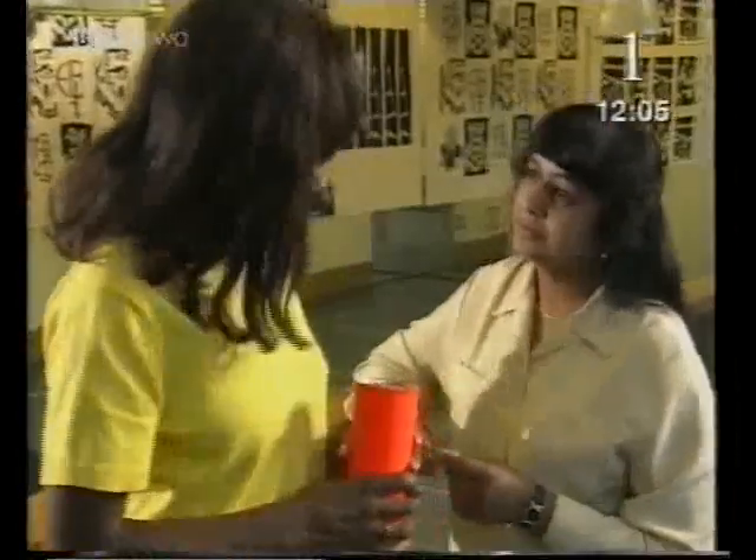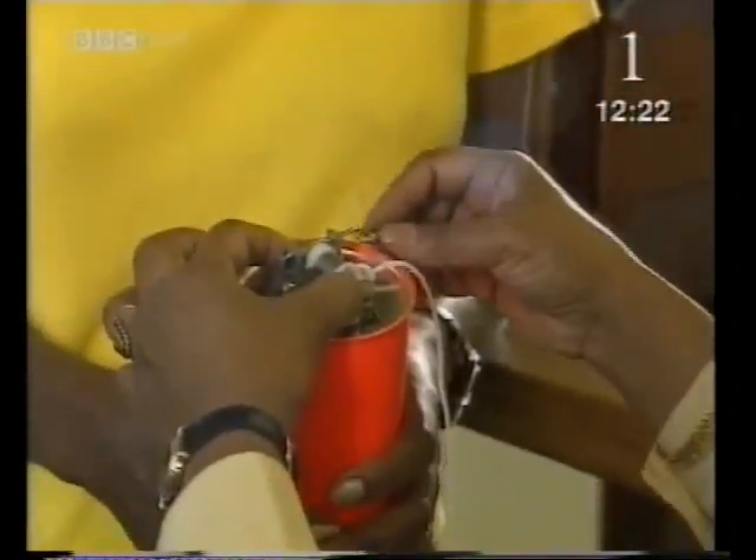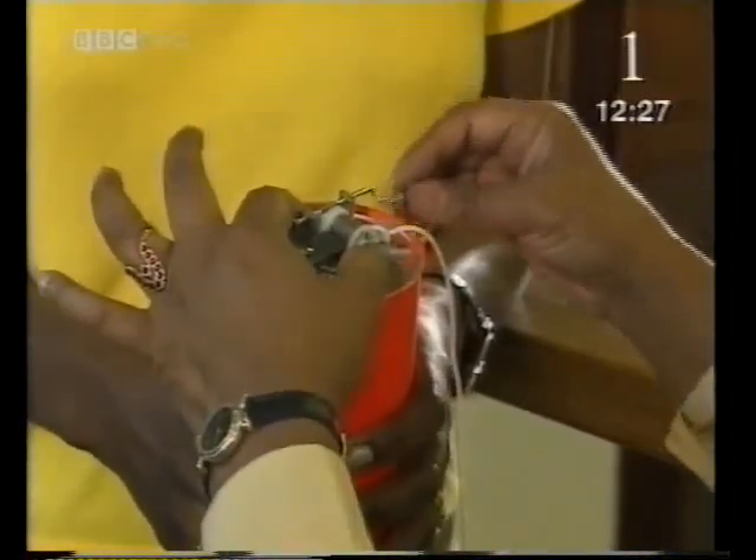Why did we need a tin at the end of the string? The vibrations passing along the string were still very small — very low amplitude — not enough to cause sufficient vibrations in the air for the sound to reach your ears. But when they reach the tin, it causes the surface of the tin to vibrate, and the larger surface area of the tin means that larger vibrations of the air reached my ear. It's called an amplifier because it's amplified the sound.